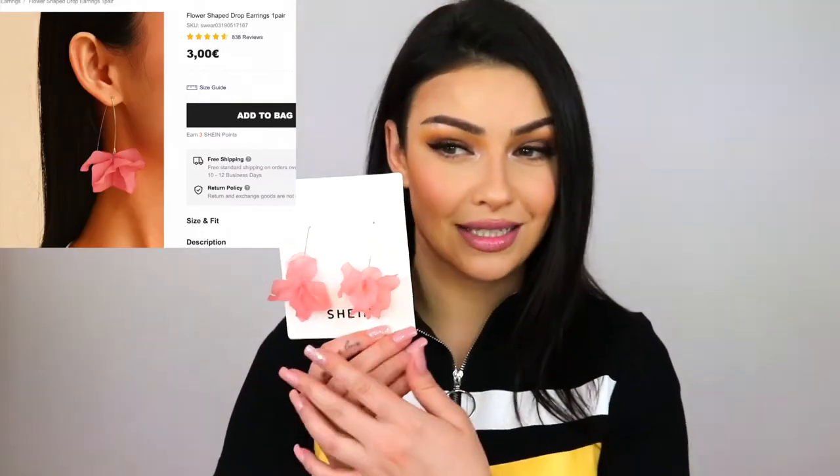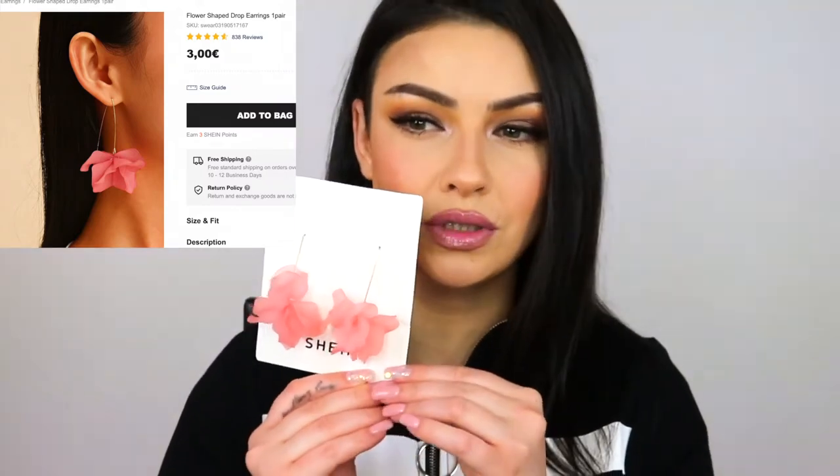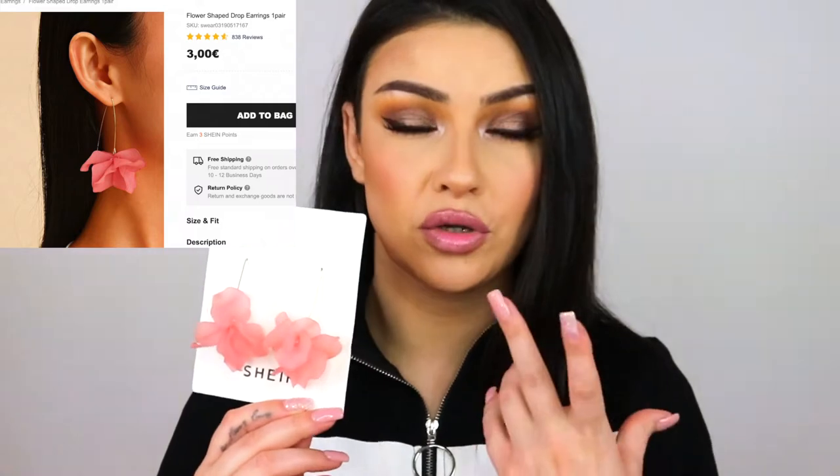In my next video I'm going to show you the clothing — I did purchase some cute tops, and that's all I'm going to say, so stay tuned. If you guys want to see what I purchased from Shein, keep on watching! I'm going to start with this pair of earrings. Everything on Shein was super affordable, and on top of that I got 20 percent off everything, so it was even cheaper.